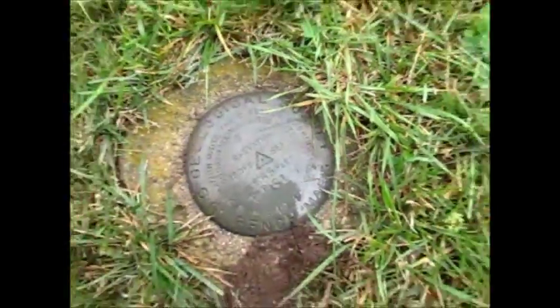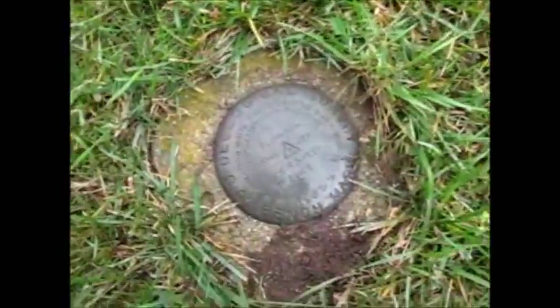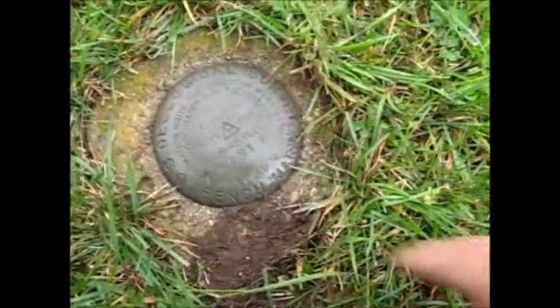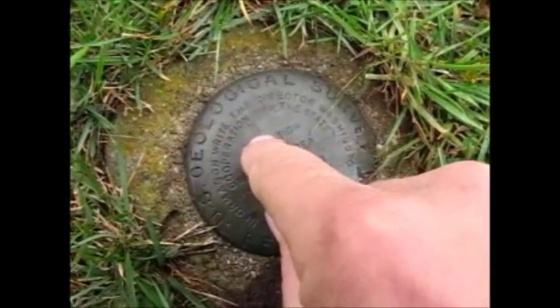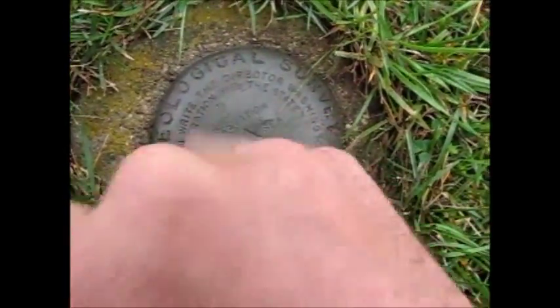Over here we have got the sea level indicator. This says US Geological Survey benchmark. They use this as a benchmark and it also has the elevation in it, which says it's 855 feet above sea level, with a mark or ID number of TT21D. And then there's something stamped up here — every time I wipe this I'm making it worse. There's something stamped up here which looks like a W; it's hard to tell.